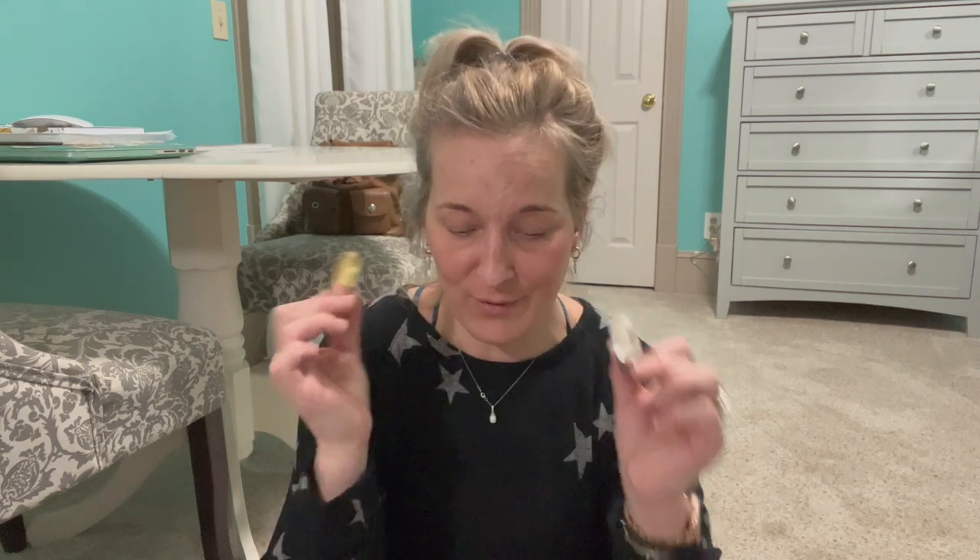I saw this on TikTok — this is the D-Roll, which is a lip plumper. If you want your lips to look plumper, this definitely works. You can get it on Amazon and it's super inexpensive. It is a little bit stingy like a typical lip plumper would be, but it works — it'll show you the instructions in the box when you buy it.